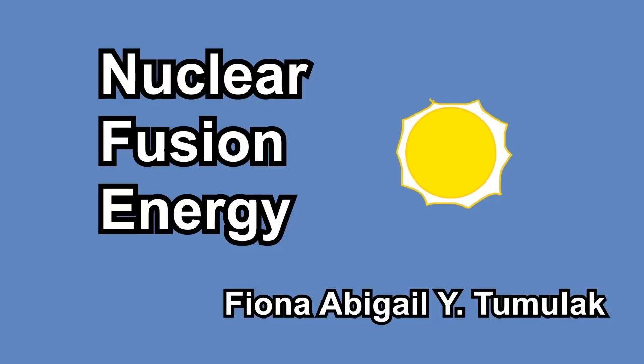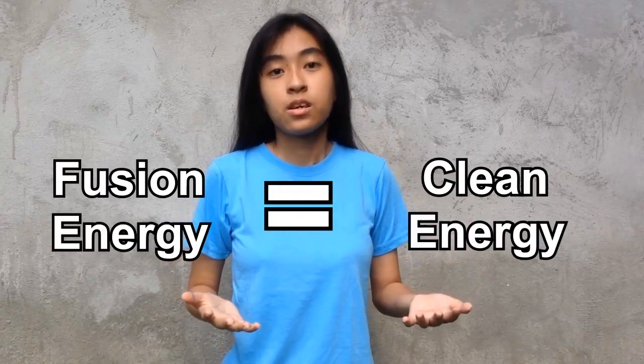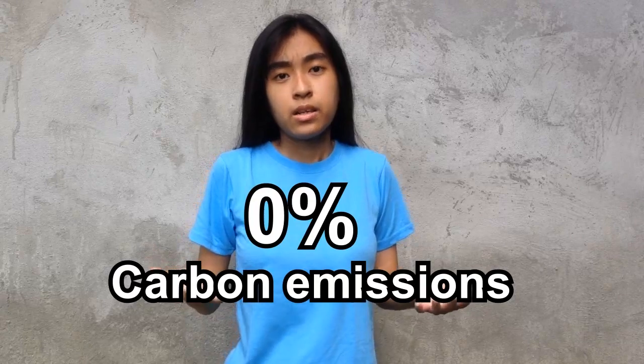When you're seeing the sun or any kind of star, you're seeing nuclear fusion at work. Fusion energy is a clean energy source with zero carbon emissions. But how does nuclear fusion actually work?